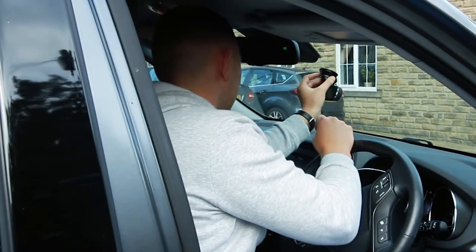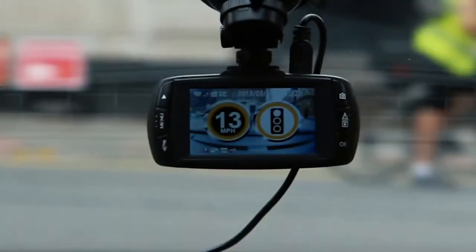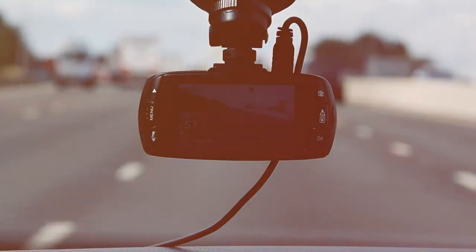Simple and easy to install, and easily transferable from vehicle to vehicle. The Aguri DX1000 keeps up with your busy schedule and comes preloaded with the latest SpeedShield SpeedTrap database, so it's ready to go straight out of the box.